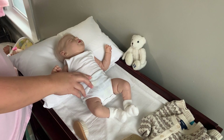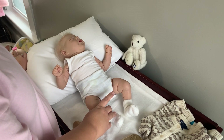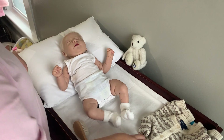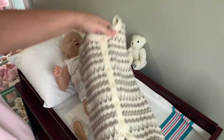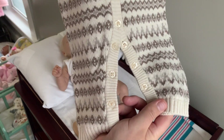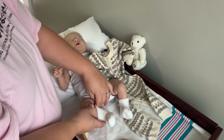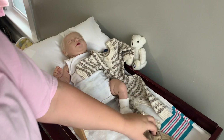My back hurts today. This is the Chase sculpt by Bonnie Brown — he was done by Mother Gothel's Reborn Nursery, and his name is Dawson. We are going to put him in this romper — it's off-white, brown, and gray knit. And I'm going to put these cute little brown shoes on him that I found in the thrift store.